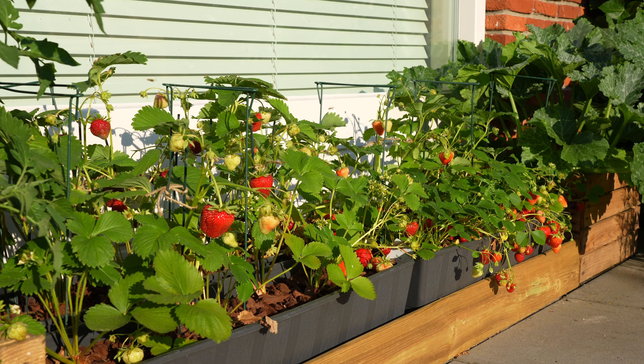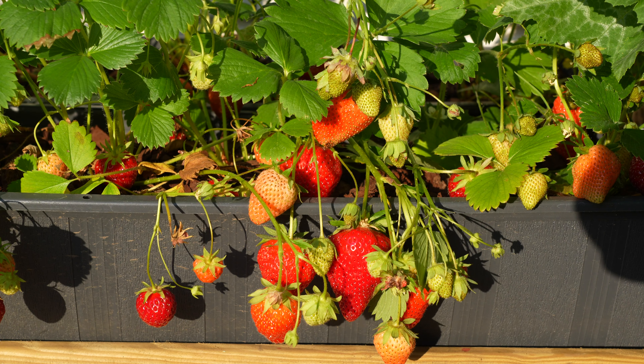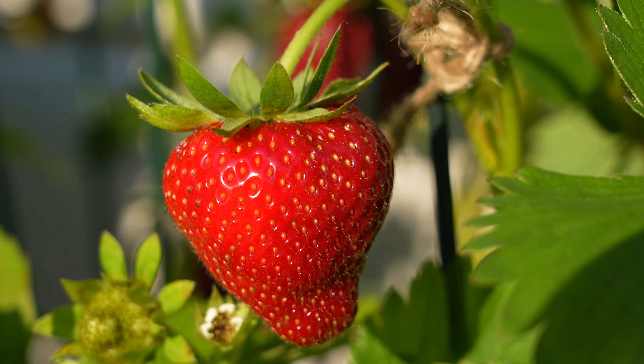The strawberries on the terrace are looking amazing and are ready for picking, but I will show you that in the next video. I hope you enjoyed this video — thank you ever so much for watching and see you next time.